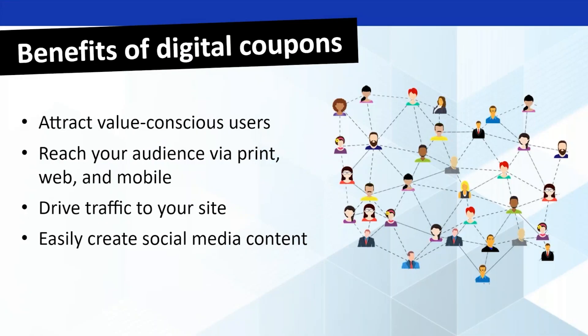So what are some of the benefits of digital coupons? Obviously, the big thing is going to be to attract value-conscious users to your site. You've got people out there who are looking for a discount, looking for a deal, and you want to bring them to your site. This also gives you the ability to reach your audience not only via print, which you're already offering, but also through the web and on mobile. Everybody has a phone nowadays, and this drives traffic right back to your site.